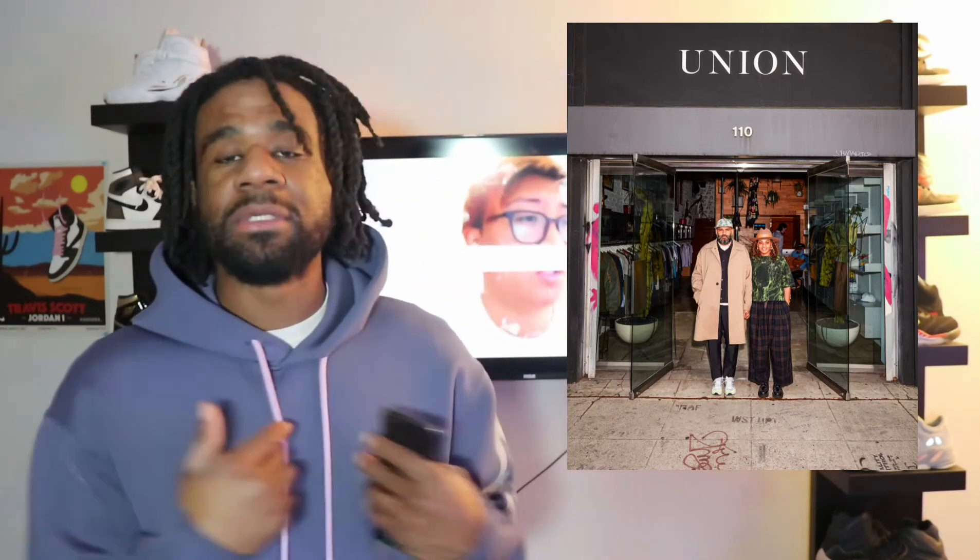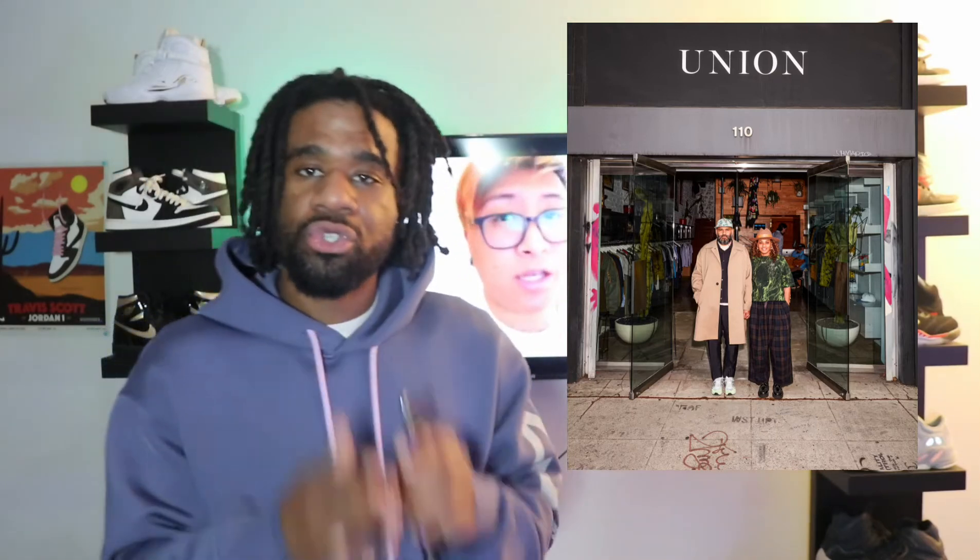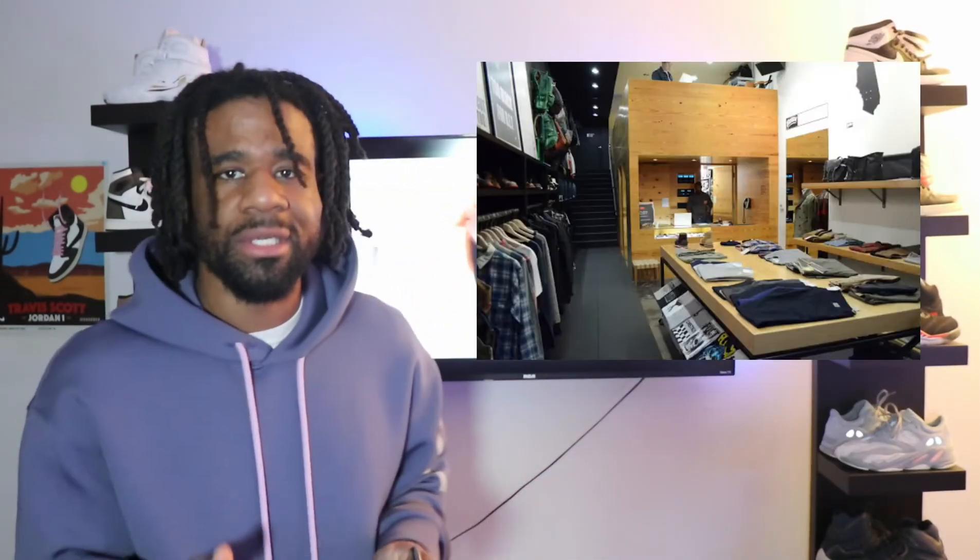Moving on to topic number two — Union, the LA-based streetwear store, is celebrating their 30th anniversary. They opened up back in 1989, literally before I was born, and it was known as the world's very first streetwear store — period. This was before streetwear was even a category in fashion. That's how long the store has been around and how much impact it's had on the fashion and streetwear world. Not many stores can say they've even celebrated a 10-year anniversary.